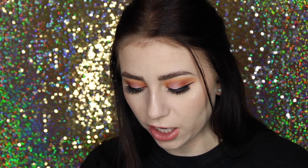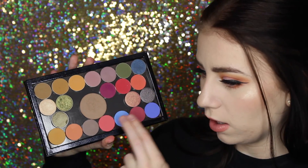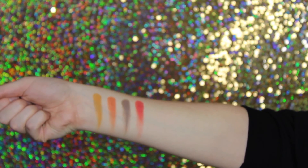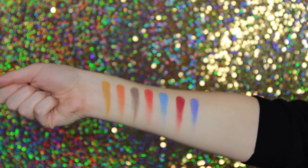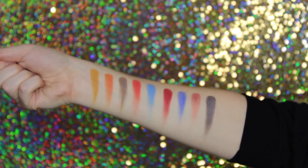I got a bunch of their new eyeshadows. I'm going to swatch them on my arm. The shades I have are: Paper Tiger, I Owe You, Take the Lead, Making Moves, Lost and Found, Stay Golden, Piece of Cake, Come and Get It, and Goody Two Shoes. The formula of these are fantastic — the mattes look all pigmented and the glitters feel so smooth and are also so pigmented.